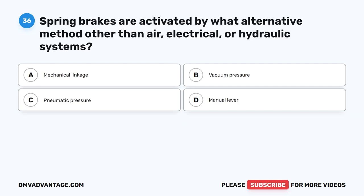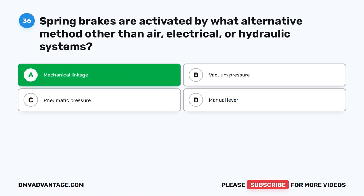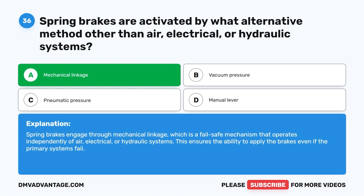Question 36. Spring brakes are activated by what alternative method other than air, electrical, or hydraulic systems? The correct answer is A: mechanical linkage. Spring brakes engage through mechanical linkage, which is a fail-safe mechanism that operates independently of air, electrical, or hydraulic systems. This ensures the ability to apply the brakes even if the primary systems fail.